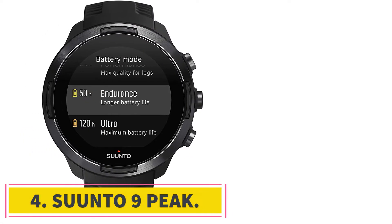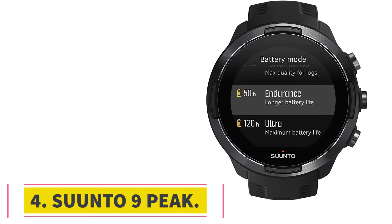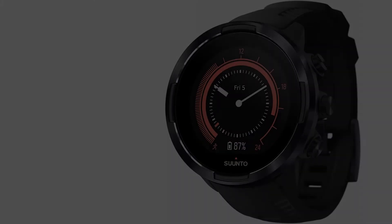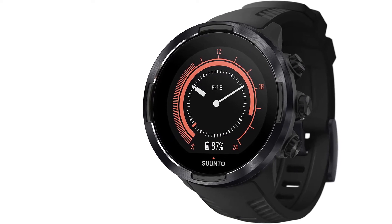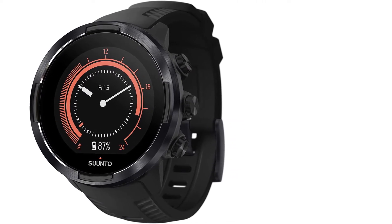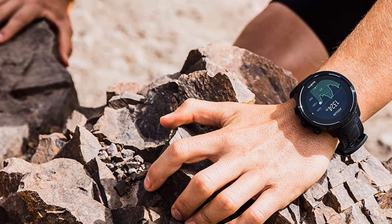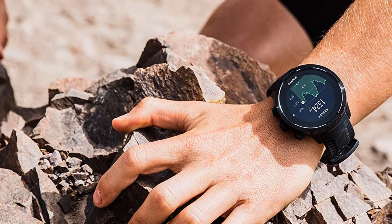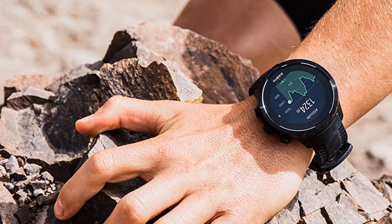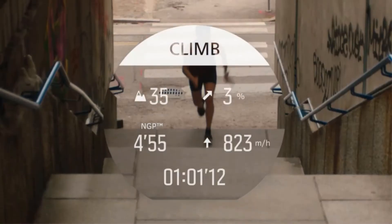Number 4: the Suunto 9 Peak. This compact, light, and stylish little watch may be small and comfy, but it still packs a punch in terms of features. The Suunto 9 Peak is made for comfort — we love how compact and light it is, and how it sits nicely on the wrist without getting in the way, feeling clunky, or even being noticed much at all. User experience is pretty comfy too, with intuitive menus and an easy-to-read screen.